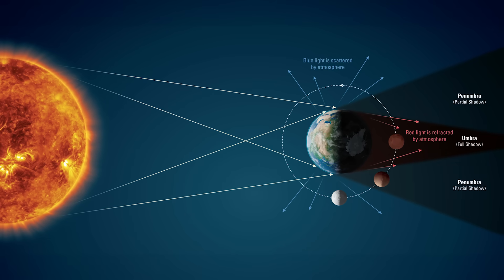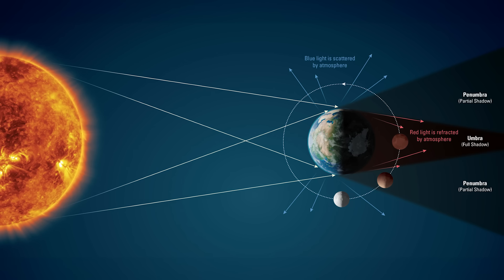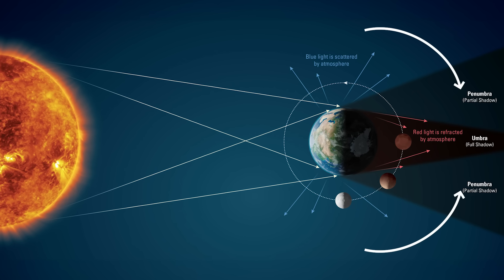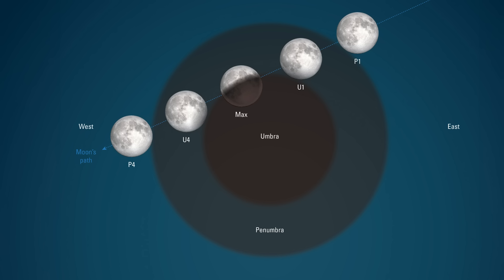Like solar eclipses, there are different types of lunar eclipses. The shadow from Earth cast by the sun is split into two cone-shaped projections: the darker inner umbra shadow and the outer penumbra half shadow. If the moon passes completely through the umbra shadow, we have a total lunar eclipse where the moon turns blood red. If the moon only passes through the penumbral shadow, we have a penumbral lunar eclipse. If part of the moon passes into the umbral shadow, we have a partial lunar eclipse — which is the case on the 28th.